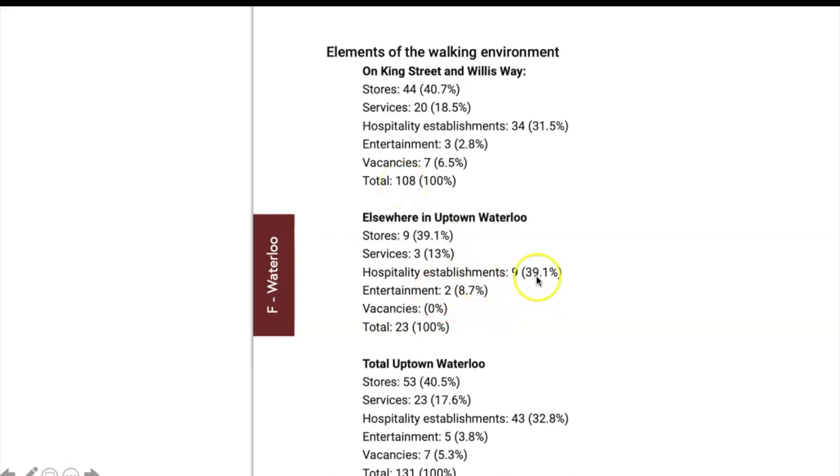Including Regina Street, which is parallel to King Street, the total comes to 131 establishments. The proportions are: 40% stores, 17.6% services, 32.8% hospitality establishments, 3.8% entertainment, and 5.3% vacancies.